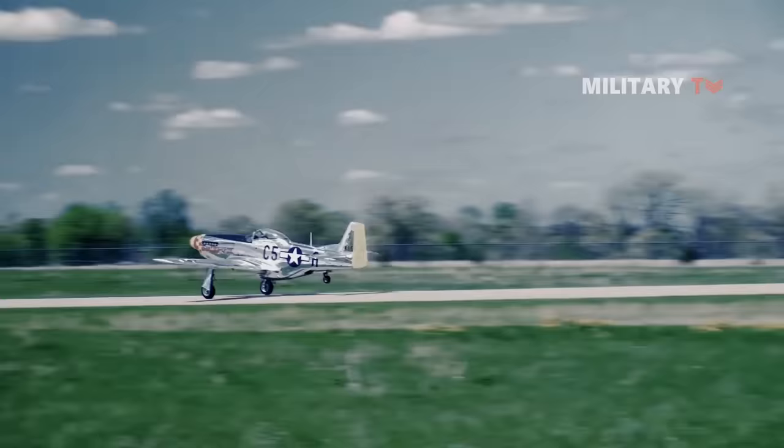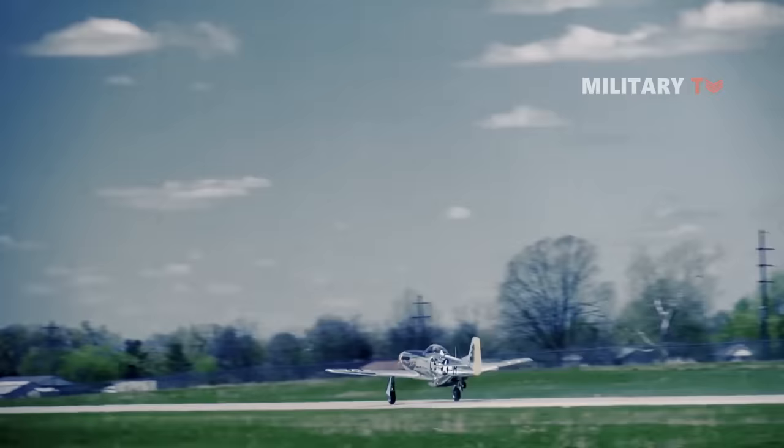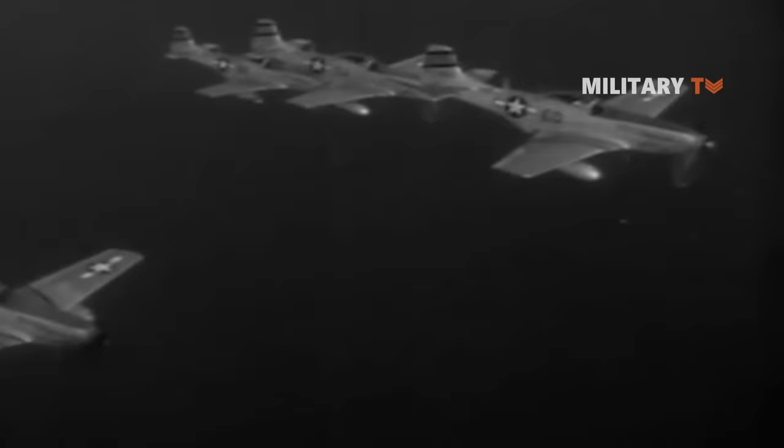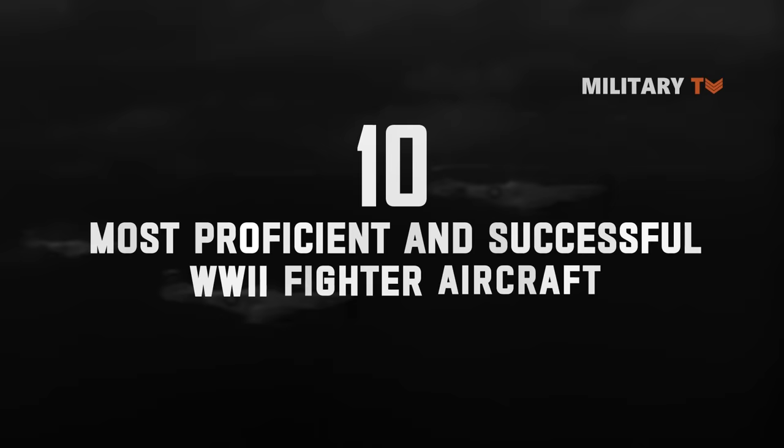Skilled pilots in these new aircraft could pose a significant threat to whole opposing fleets. They not only changed the course of the war, but also became the legends of aerial battle. Let's take a look at the 10 most proficient and successful World War II fighter aircraft.